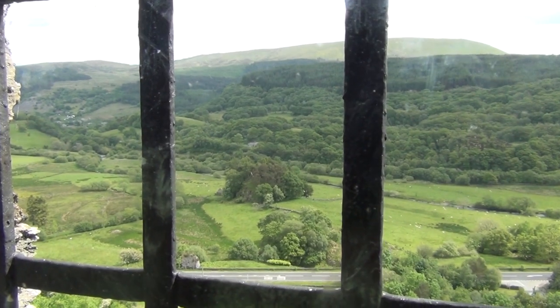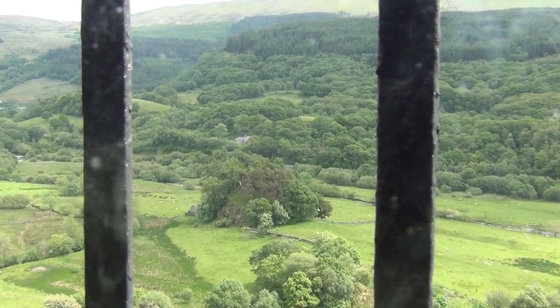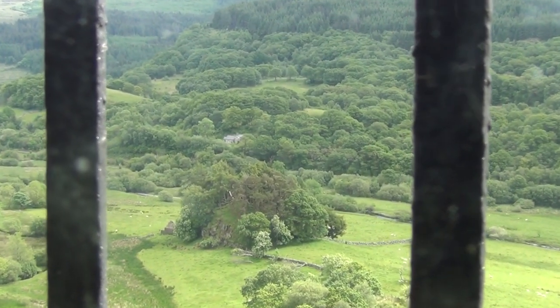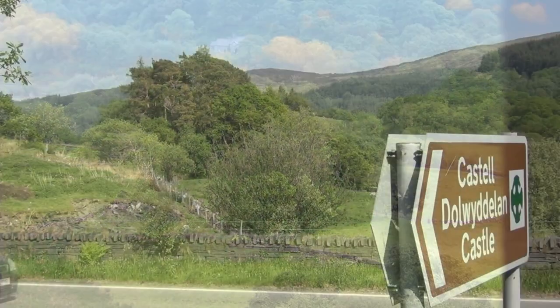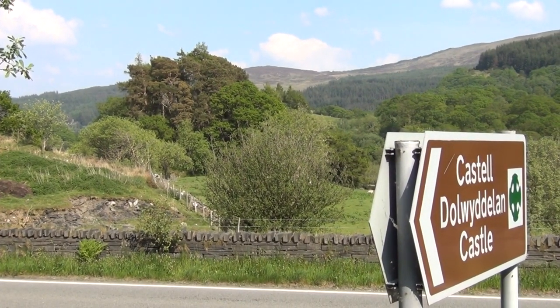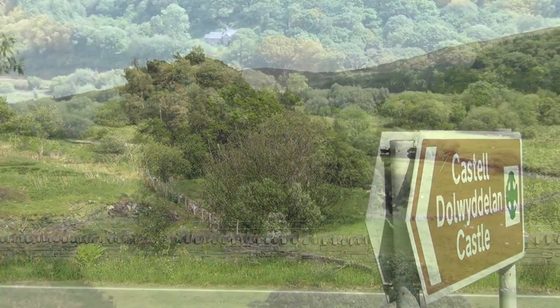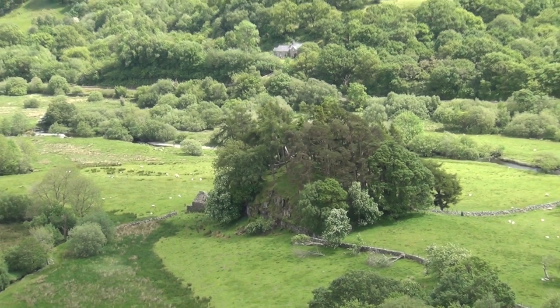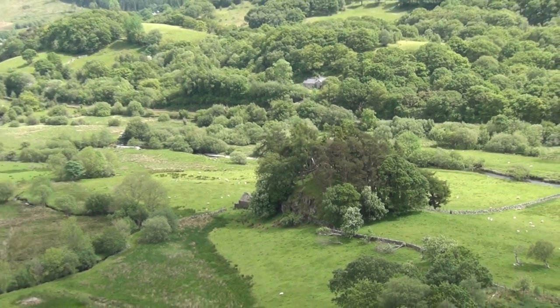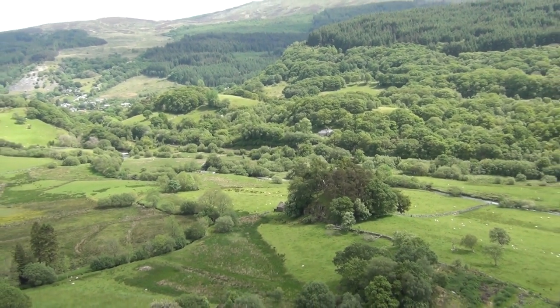It's actually the second castle built in this region. The first one, which you can still see today and is adjacent in the valley below, is called Tommen Kashtes, which basically just means hill castle. In a prior video I talked about how Swellyn Wawr was born at Dol Wethelen, but he was not born at the castle he himself built — he was born at this earlier castle. All that remains of it now is a mound, but at one point it was also made of stone.